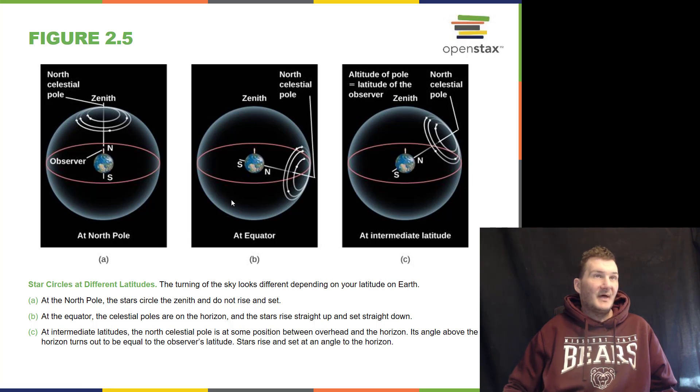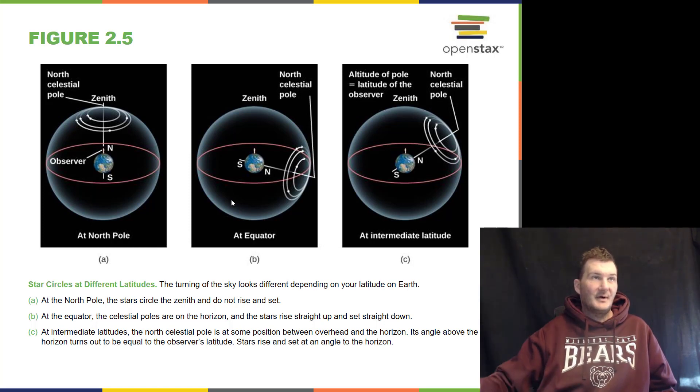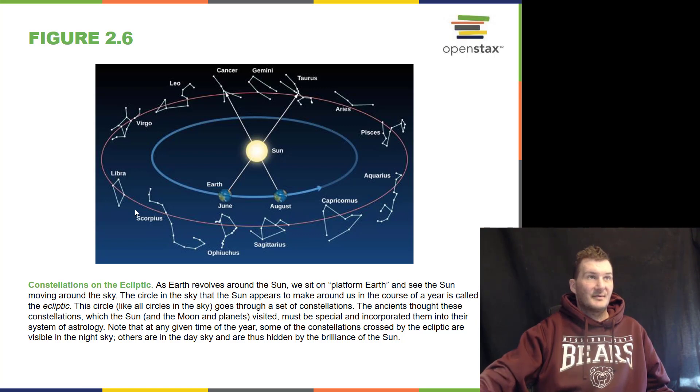Depending on what latitude you are at on the Earth — whether you are in Canada, Mexico, the United States, the north pole, or the equator — you will see things at very different places on the sky. And throughout the year, as the Earth goes around the Sun, we see different constellations in the path of the Sun, and we call this the zodiac.